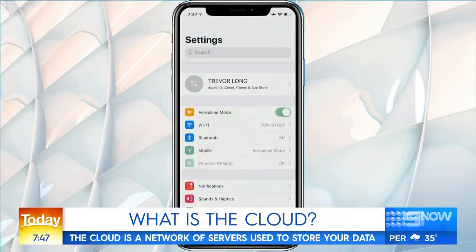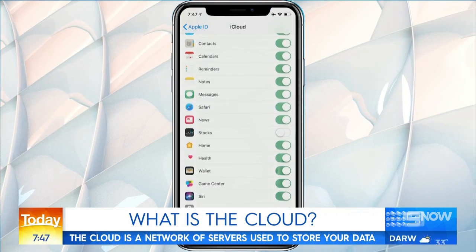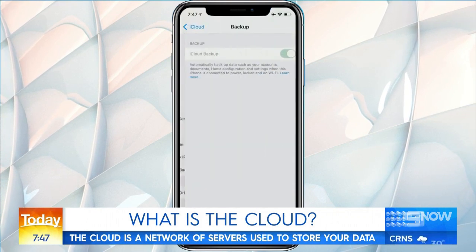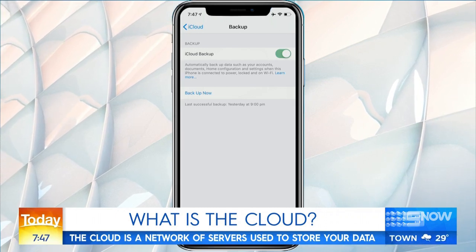When people say let's back things up in the cloud, how does it actually work? Most phones — I'm going to use an iPhone here as an example. If you open up settings, normally at the very top is your name and that's your iTunes account. If you go into your account, there's a setting called iCloud. There's a whole range of things you can choose to turn on or off as cloud backups, including the whole phone. It says iCloud backup — if I click on that, it means my whole phone is being backed up to the cloud, which simply means it's using the internet to send it off.